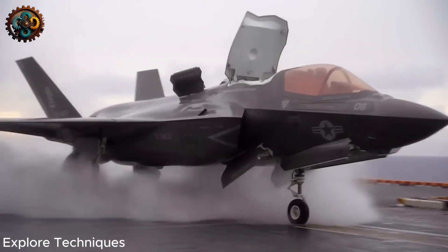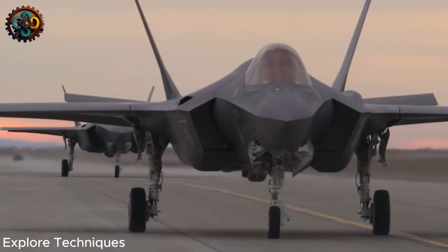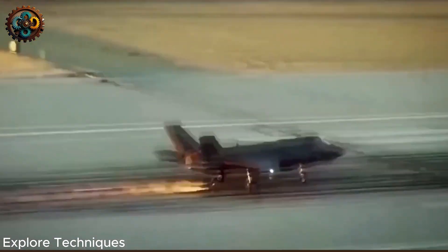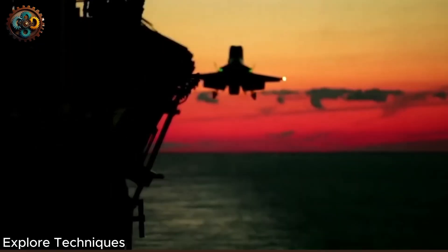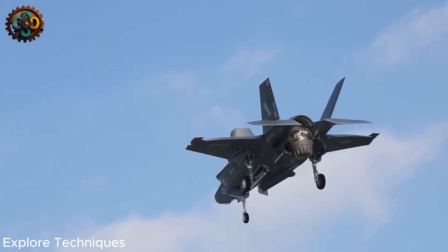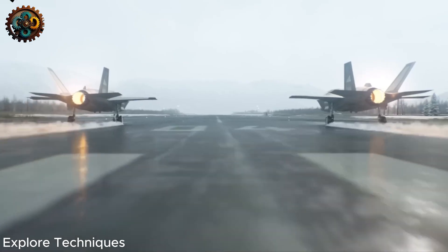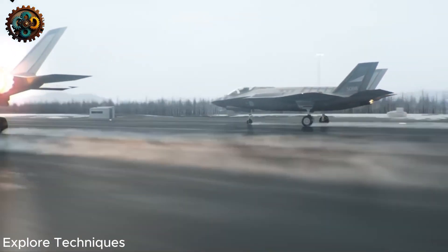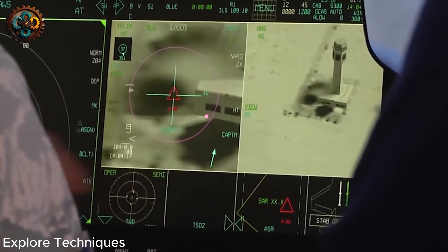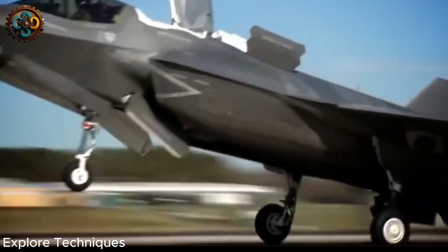However, this information is for reference only, because the United States certainly will not let these defects persist in its products for a long time. Before the U.S. Department of Defense makes a new announcement, let's dissect the remaining flaws on the F-35 Lightning II, which have caused it to be considered by the military elite as a modern but useless work of the United States.